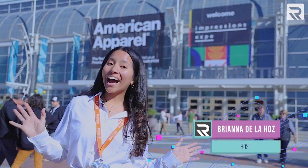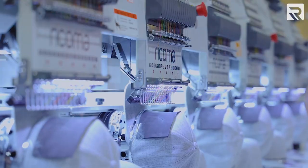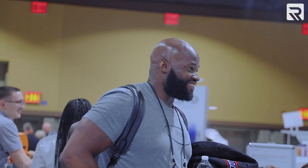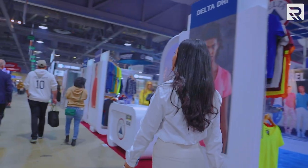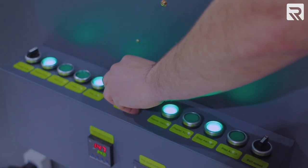Hey guys, Brianna here from Ricoma, and I am here in California for Impressions Expo Long Beach. We came here last year and we are really excited to be back. I can't wait to show you guys around — we have an exciting reveal to show you today. Let's go inside and see what's going on.